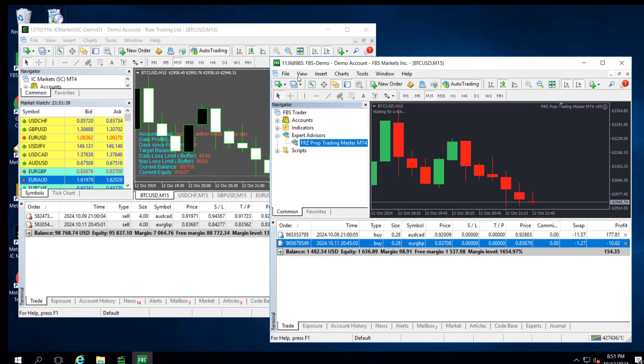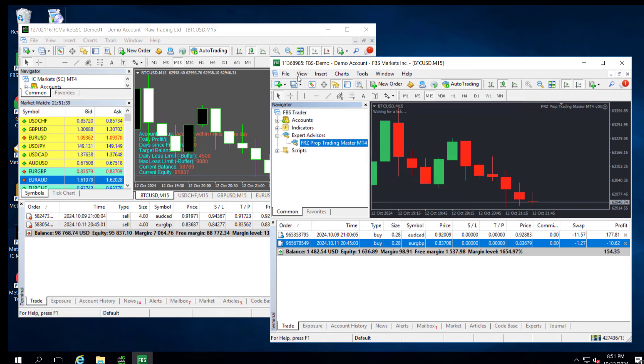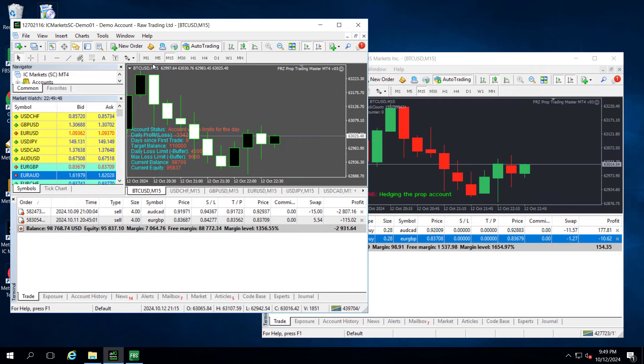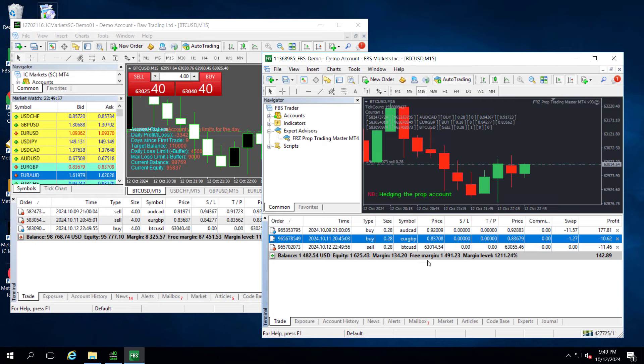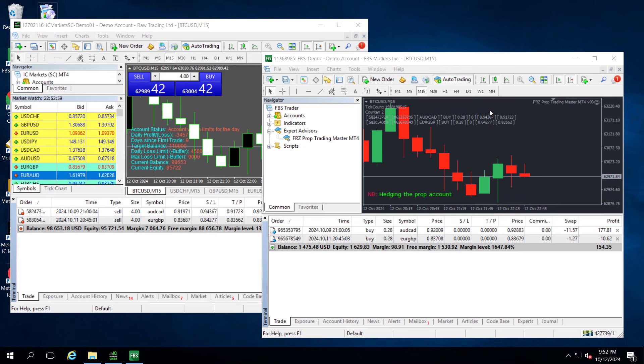Now it's done. Please note that you do not need to use more than one chart on the hedging account. Although it is only on one chart, the EA will copy all the trades of the prop account in the opposite direction with lower lot sizes in order to recover the cost in case you fail. Now let's test the setup. Let's open a one-lot buy trade on the prop account. You will see that on the hedging account, an opposite trade on the same pair was opened with a lower lot size. Then, when we close the trade on the prop account, the trade on the hedge account also closed. From now on, the hedging module will hedge all your prop account trades on the real account so that you will recover the cost of the challenge in case you fail.